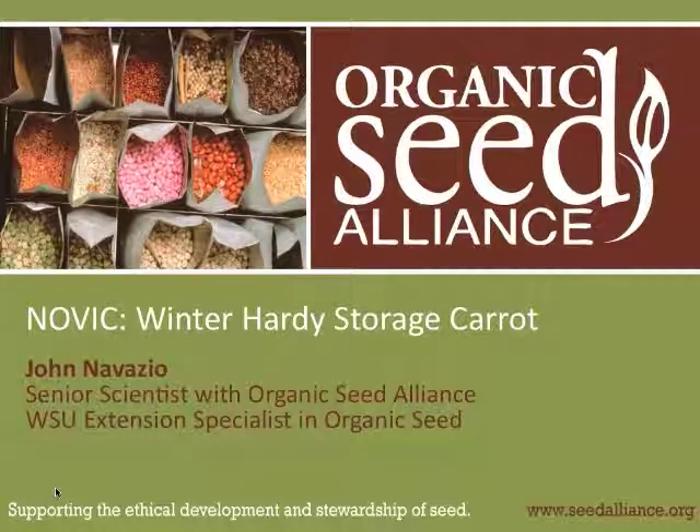I'm going to talk about a carrot project that we started with Nash here through the NOVIC project program collaborative. It's about winter hardy carrots and I'll talk about some of the other traits that are very important.